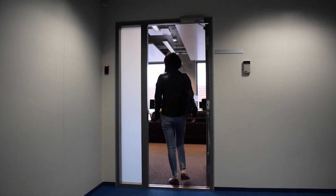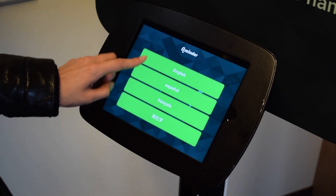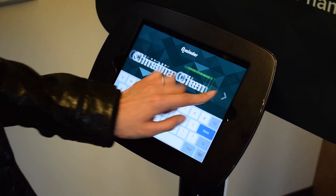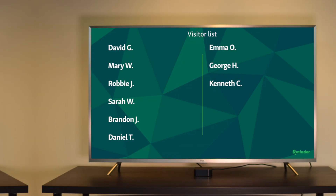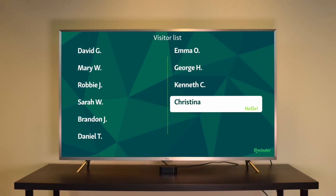Let's say a visitor called Christina enters your store. She comes to the sign-in stand and enters the relevant info. After Christina has registered herself into a queue with a CueMinder sign-in app, her name appears on the TV screen, along with the names of other customers already in the queue.